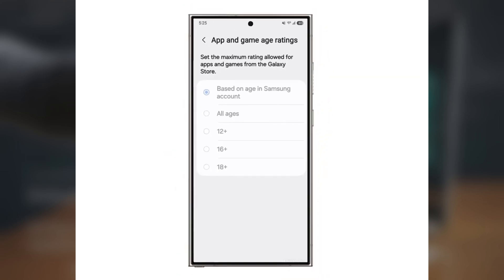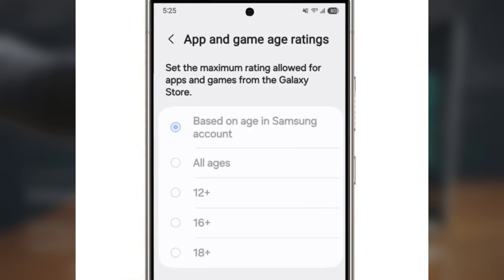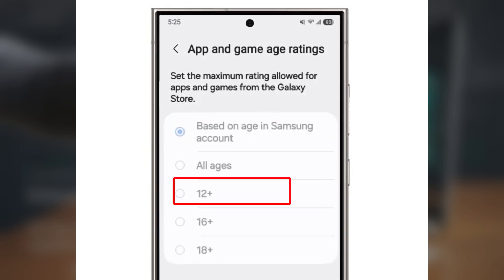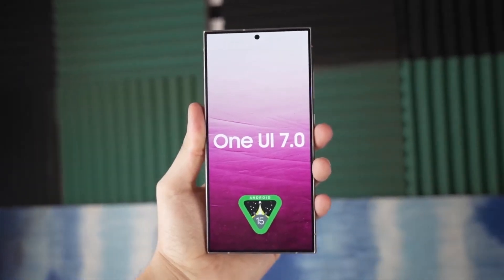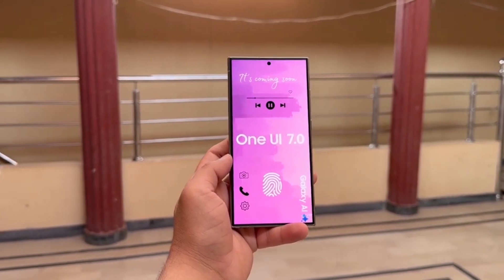App and Game Age Ratings: this allows you to set a maximum age rating for apps and games in the Galaxy Store, stopping your kids from downloading apps rated above their age. The five options available are: based on age in Samsung account, all ages, 12+, 16+, and 18+. The 'based on age in Samsung account' setting automatically adjusts the rating based on the age linked to the Samsung account, which is super convenient for parents.